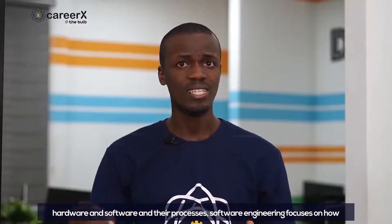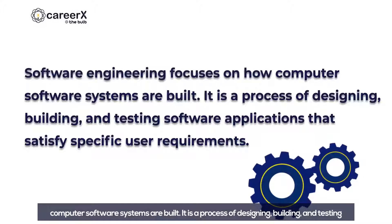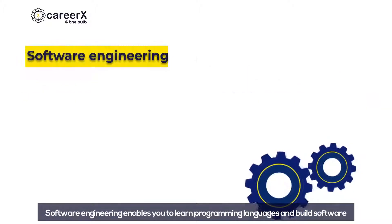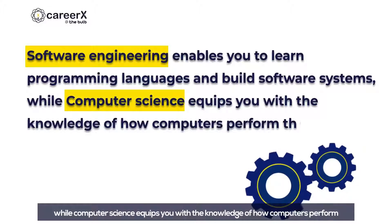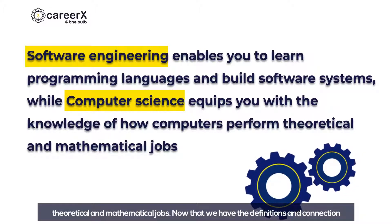Software engineering is an aspect of computer science, but unlike computer science, which studies the entire ecosystem of hardware and software and their processes, software engineering focuses on how computer science software systems are built. It is a process of designing, engineering, building, and testing software applications that satisfy specific user requirements. Software engineering enables you to learn programming languages and build software systems, while computer science equips you with the knowledge of how computers perform theoretical and mathematical jobs.